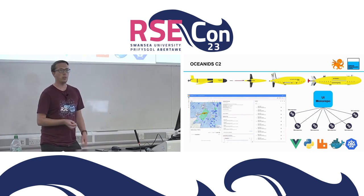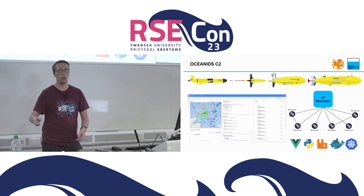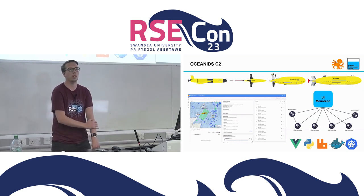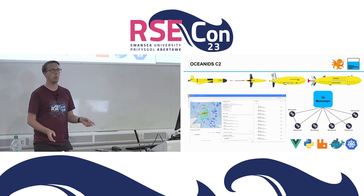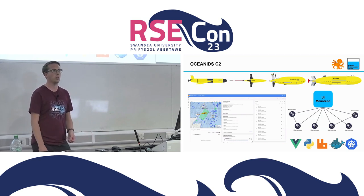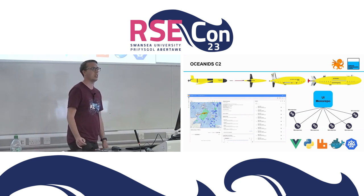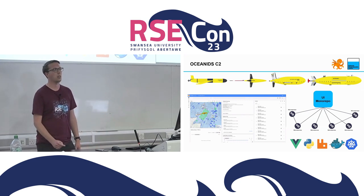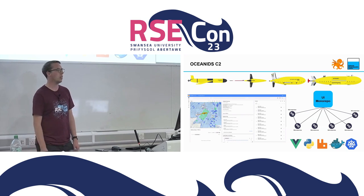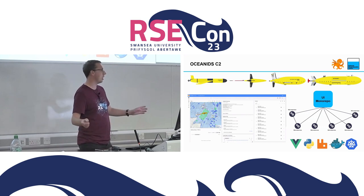Our infrastructure is all infrastructure-as-code, with a repository defining which microservice lives where, all based on a Kubernetes cluster. Because of our funding model, it's hosted in-house on virtual machines - we don't have the opportunity to run things in the cloud, as we'd have to charge costs back to individual projects. That's a challenge we need to address at some point.